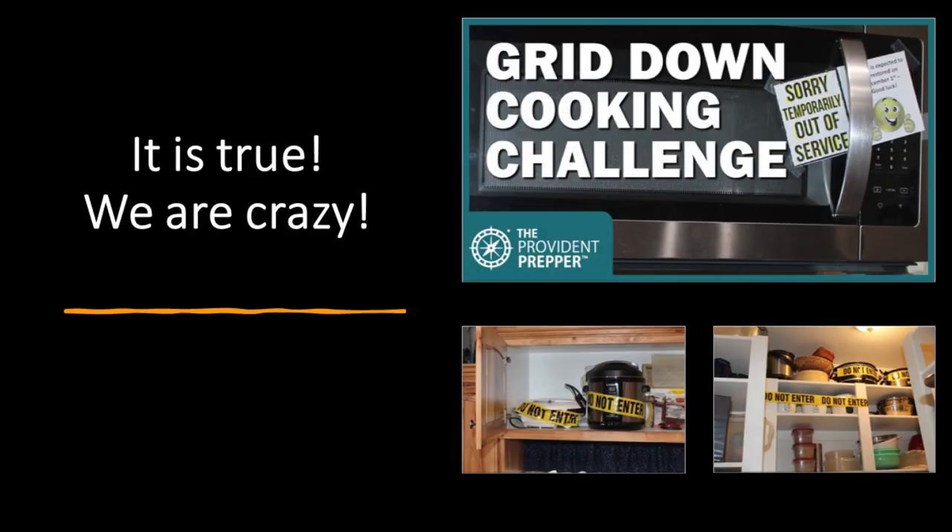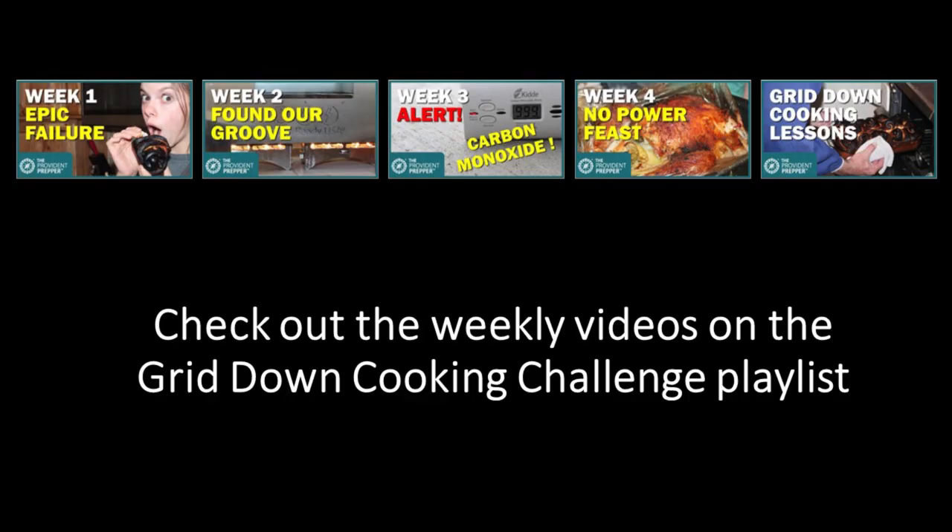And yes, it is true we are crazy. For the entire month of November we accepted a grid-down cooking challenge — we could not use any normal cooking devices, nothing powered by electricity or natural gas for the entire month, including Thanksgiving. Jonathan tracked the amount of fuel we used to cook during this challenge for the entire month. Make sure you check out that grid-down cooking lessons video.